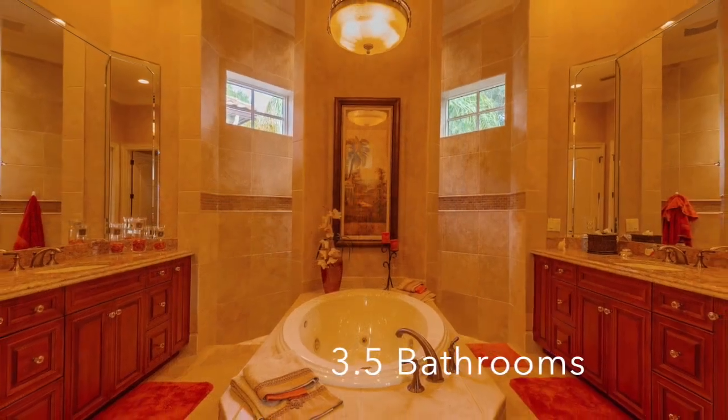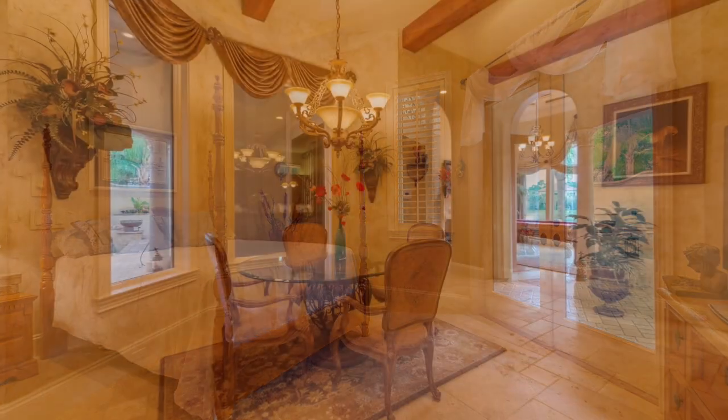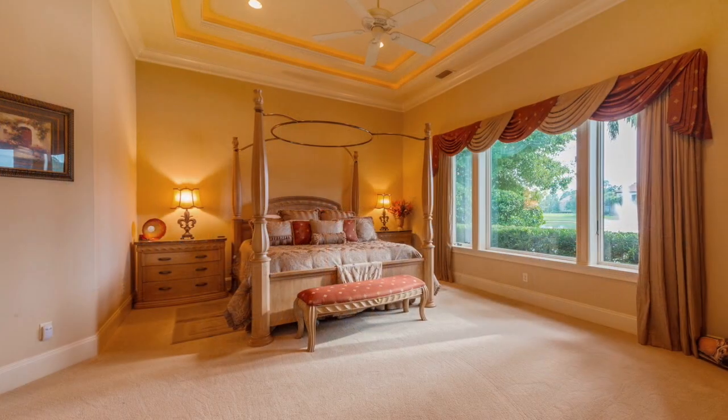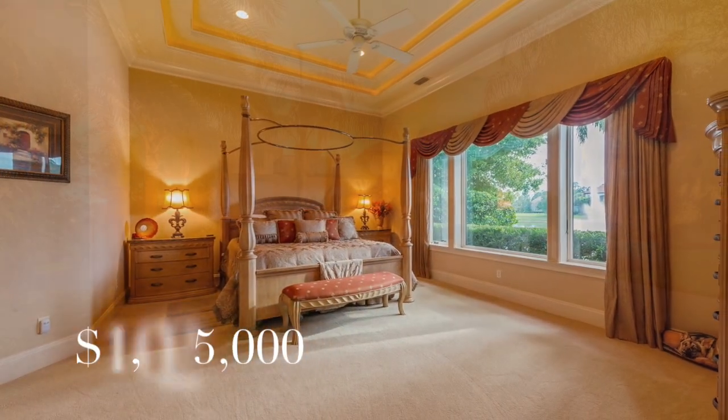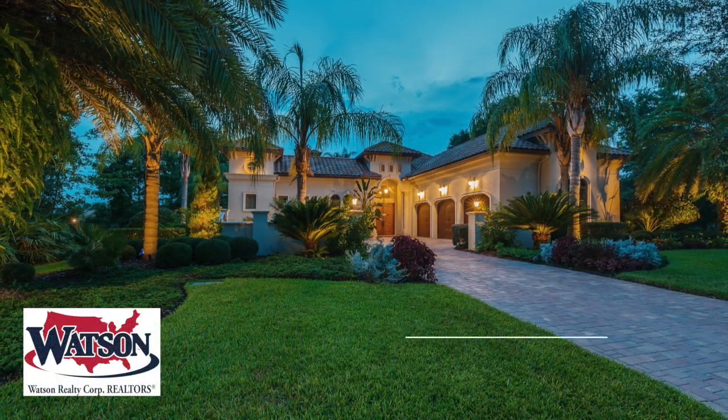All three bedrooms on the property offer luxurious en-suites. The main house, guest house, plus courtyard total 5,000 square feet of luxury living space. Take advantage now of this rare opportunity to make this one-of-a-kind home your own.